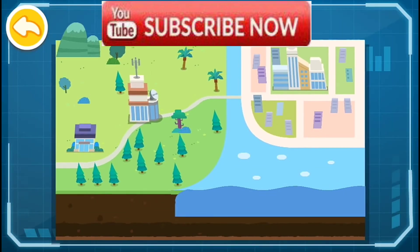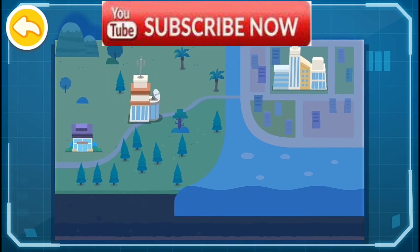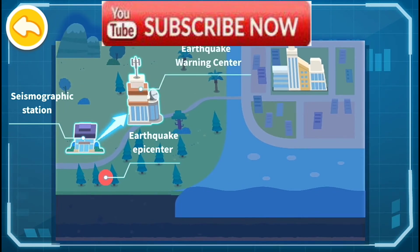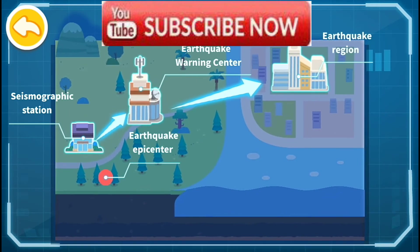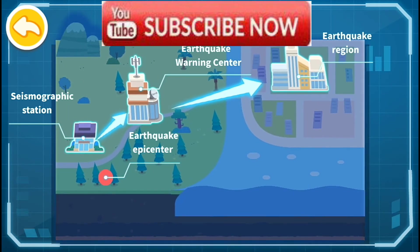What is the principle of earthquake warning? When the earthquake strikes, the Earthquake Station near the epicenter captures the initial seismic wave information. Then, the Earthquake Warning Center immediately estimates seismic parameters and influence intensity and sends an alert to the earthquake region before the destructive seismic waves arrive.